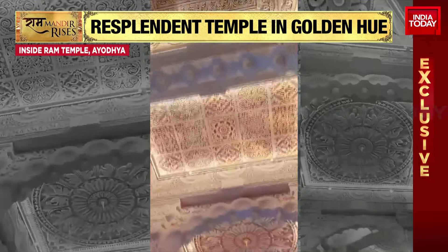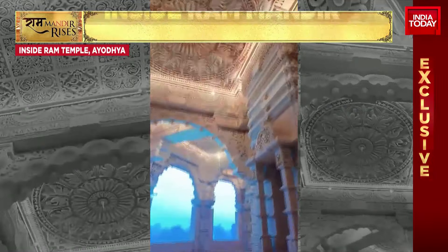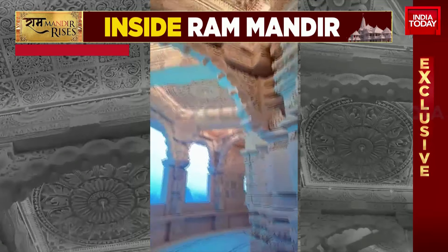We're slipping into a very short break with this footage. We'll be right back, getting you all the updates as we count down to the Pranpratishtha ceremony.